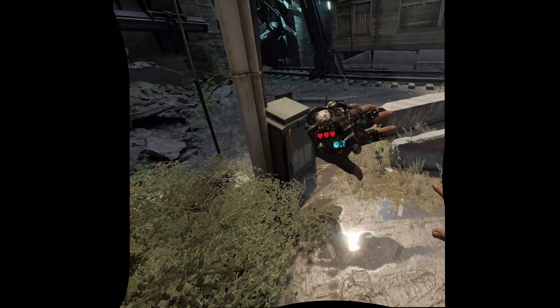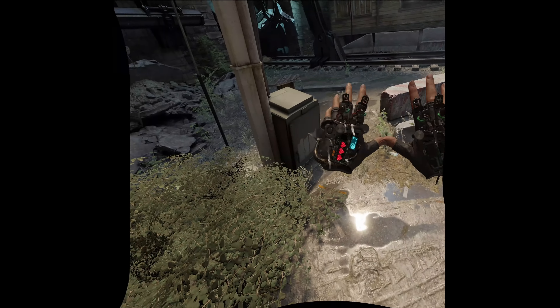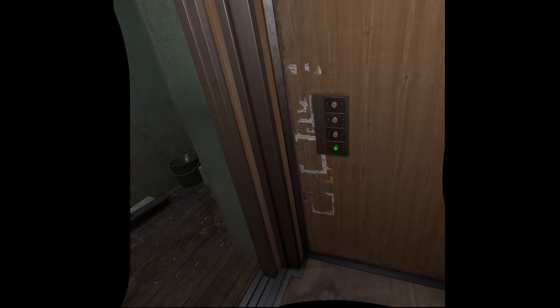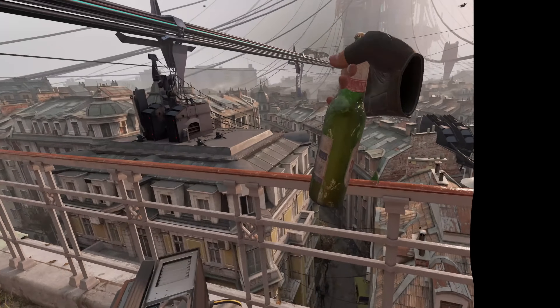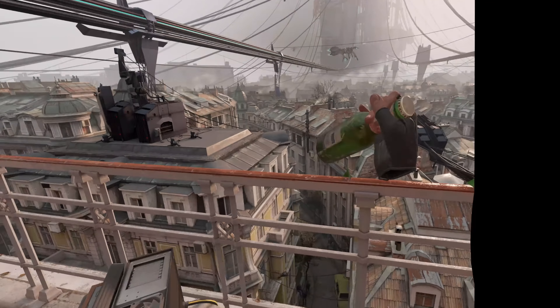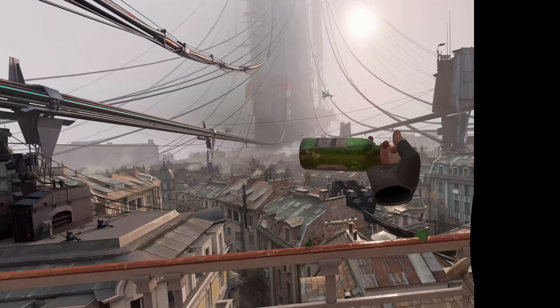I've never noticed all the fine details of the gloves, and how they look like they're being put together with mixed circuit boards and transistors. And I can actually read all the font on the posters, which is something I really struggled with when I first played through on my Oculus Rift. Seeing all the bubbles, fizz, and pop in the beer bottles is such a fine detail, and a real treat to experience, and opened my eyes up to all the amazing detail this game possesses.